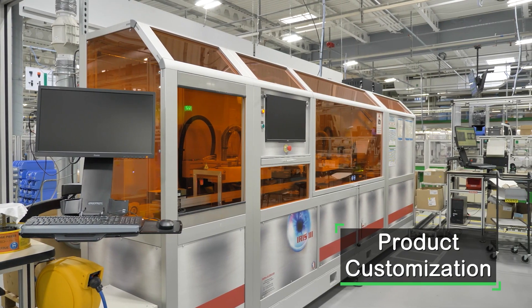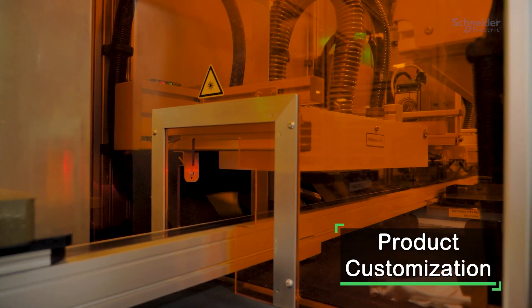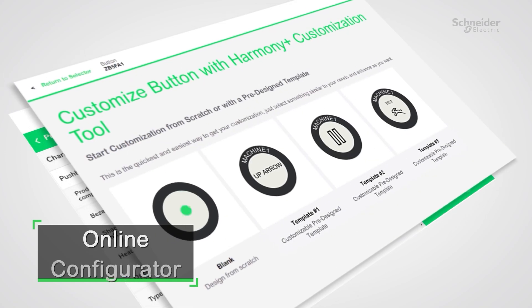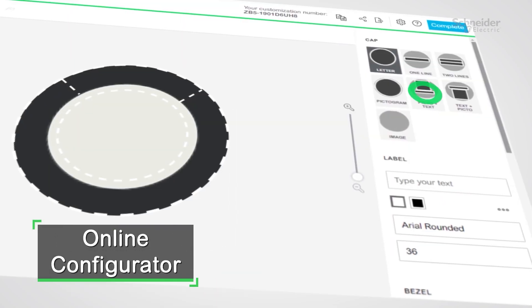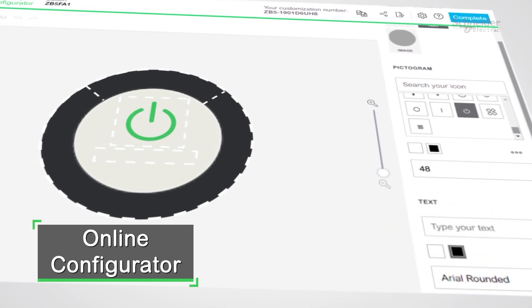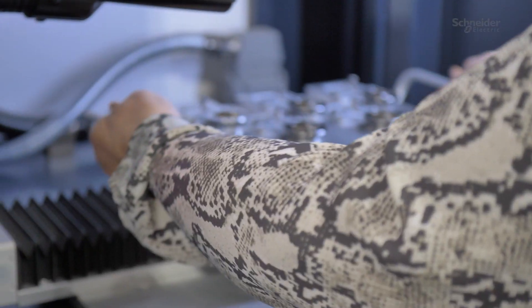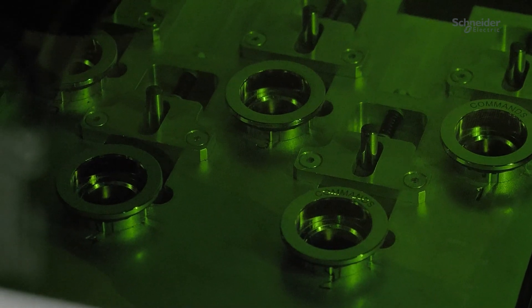We have implemented a totally new process which allows the customer to have a fully personalized, fully customized product. How does it work? There is a configurator available online where the customer can request what kind of product they want and what kind of customization they want.